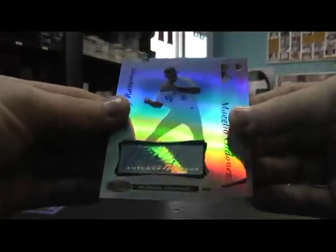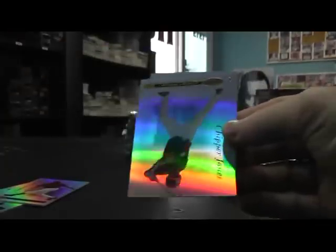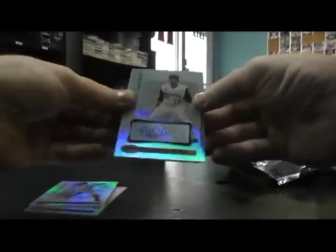Base. Hanley Ramirez autograph. Base. Evan Longoria green, numbered to 249. Autograph — Andy LaRoche. There we go. Rookie card. Base, green base.